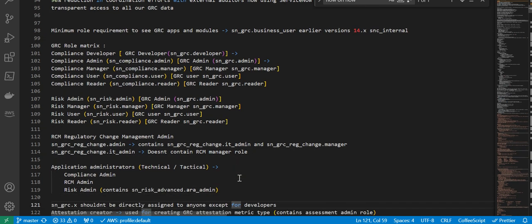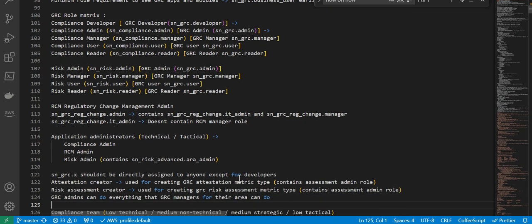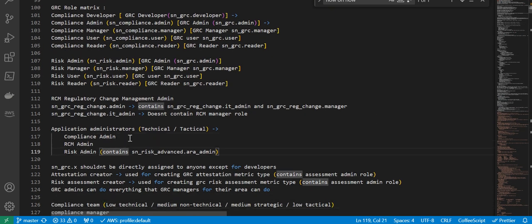Next, application administrators — technical and tactical. We have compliance admin, RCM admin, and risk admin. Risk admin also contains sn_risk_advanced.ara_admin. Next, sn_grc.x means sn_grc.admin, manager, user, reader — these roles should not be directly assigned to anyone except developers. The attestation creator role is used for creating GRC attestation metric types and contains the assessment admin role. Risk assessment creator is used for creating GRC risk assessment metric types. GRC admins can do everything that GRC managers can do.